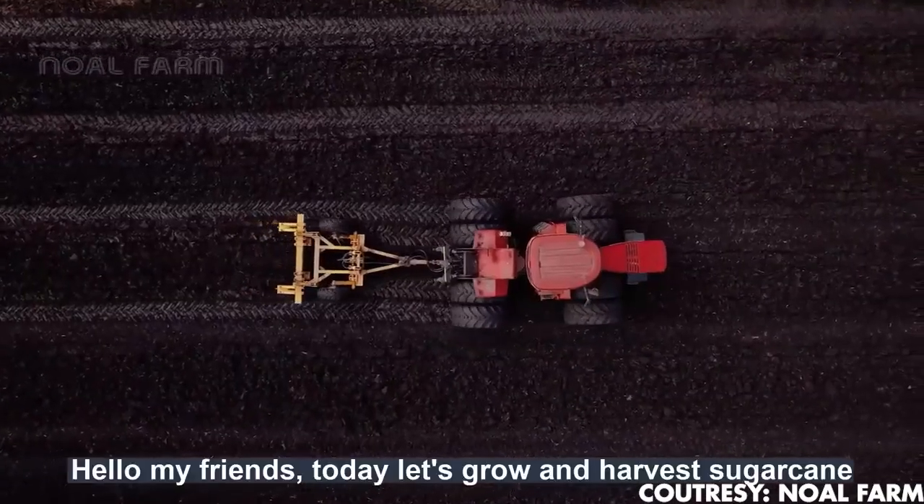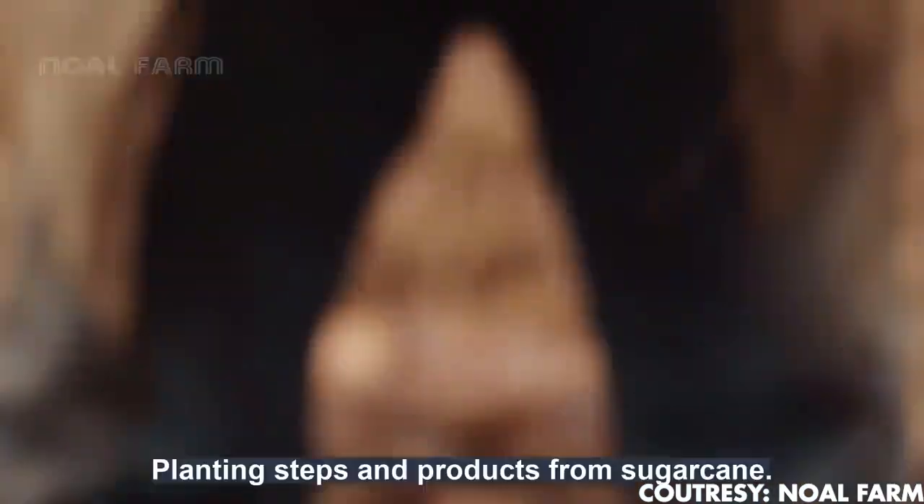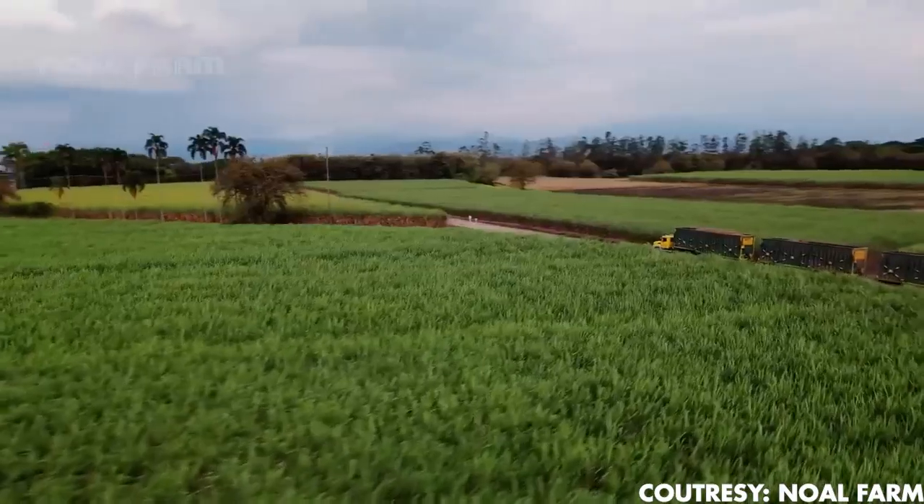The harvest process is carried out by advanced machinery. It collects the cane and feeds it to a conveyor, which drops it into a transport bin. The harvested sugarcane is then transported by truck to the mill.